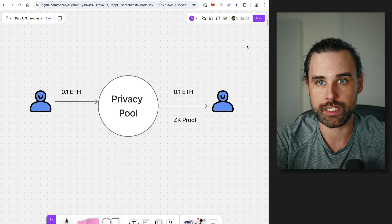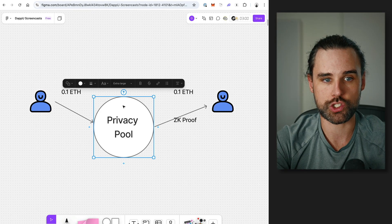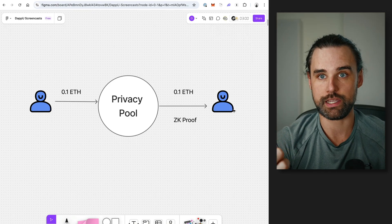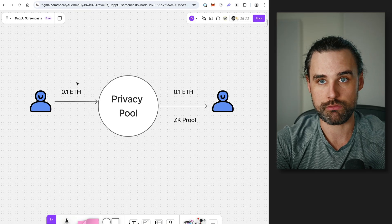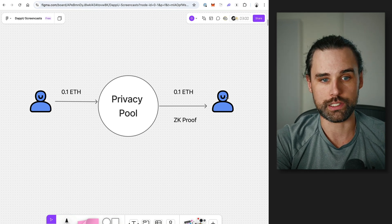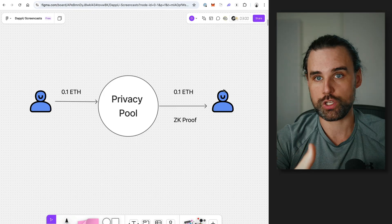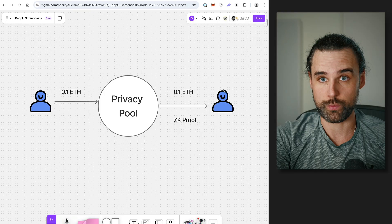The idea behind a privacy pool is it's a pool of funds — a smart contract that exists on chain — that you can deposit money into, and then withdraw on the other side with a brand new crypto wallet, de-linking those two wallets. You deposit some amount of money, let's say 0.1 ETH, into a privacy pool. Then you take a different wallet and withdraw that same amount to the new wallet — a brand new wallet not linked to the old one, which you can now do transactions with, not necessarily linked back to the original identity that you deposited the original funds with.